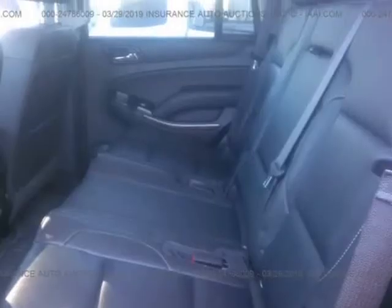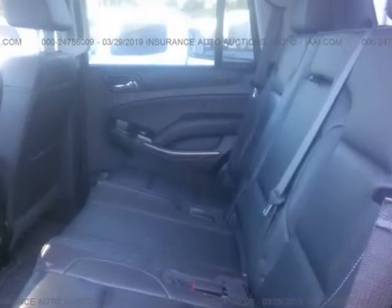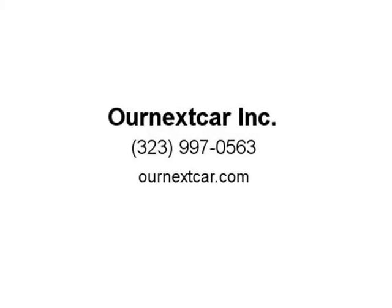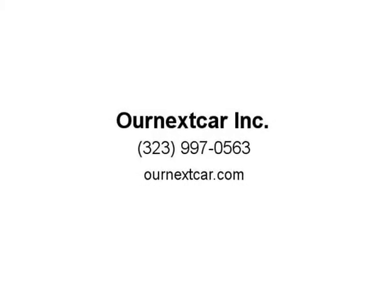These vehicles are usually run-and-drive vehicles that did not have frame damage, with no airbags deployed. We repair them professionally and then test drive them for a minimum of 1,000 miles to ensure quality and safety.